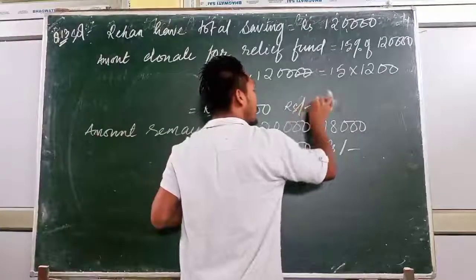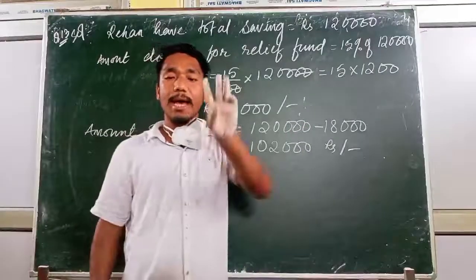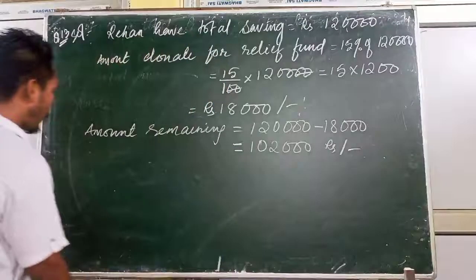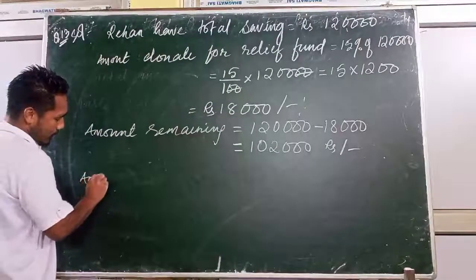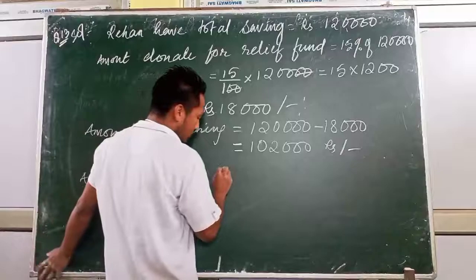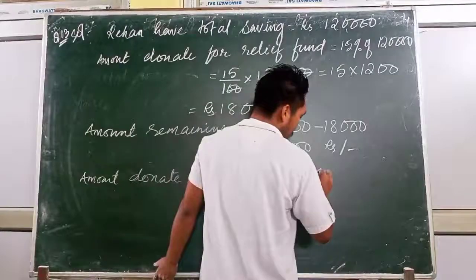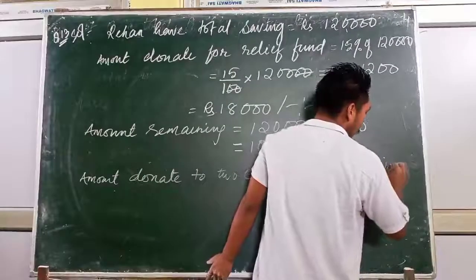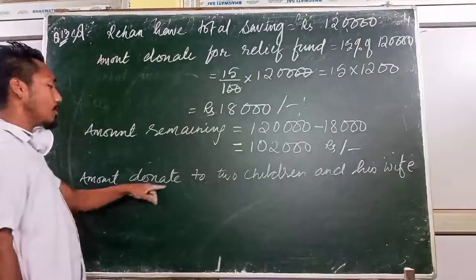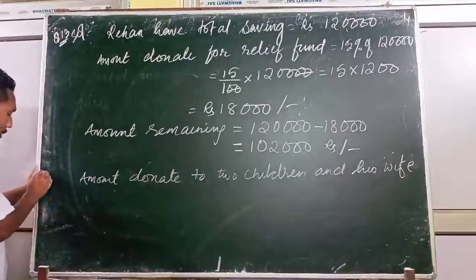Out of the remaining 1,02,000, Rehan donates equally to his two children and one wife — that is three people total. So equal amount donated to two children and his wife means we divide 1,02,000 equally among three people.